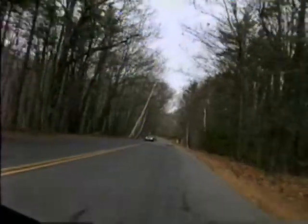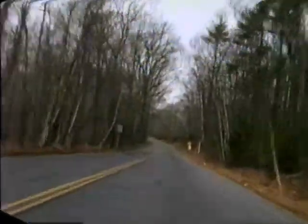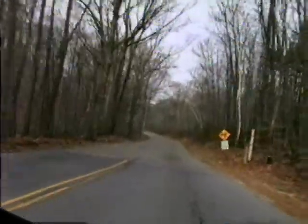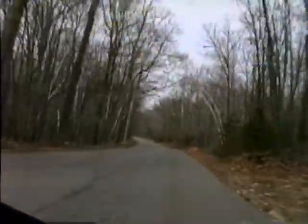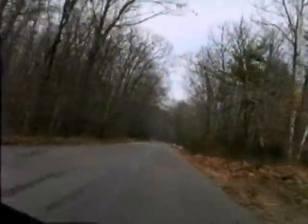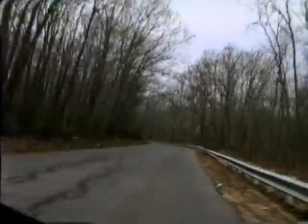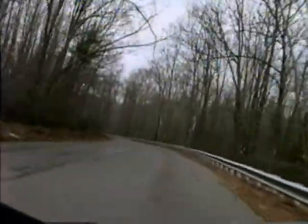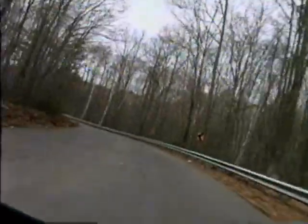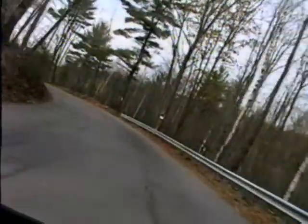We were just accelerating up Ridge Road headed toward that very scary and rather dangerous 25 mile an hour curve where we're going to slow way down. The problem with this curve is it's reverse camber — when you take it going north on Ridge it gets tighter and tighter and slopes the wrong way.